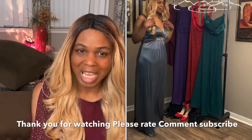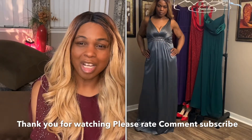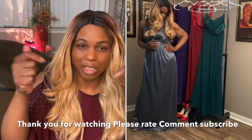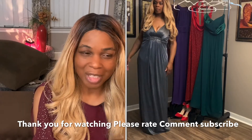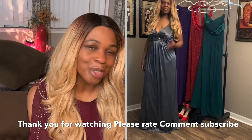So this is my last and final gown. Let me know which one is your favorite — let me know in the description bar below which gown you like the best. Love you guys, and I'll talk to you soon.